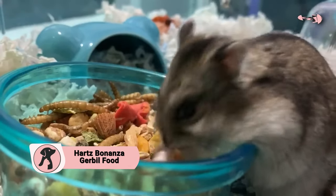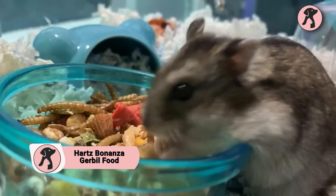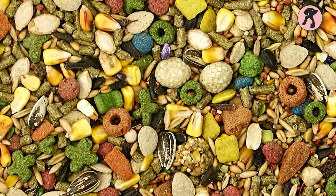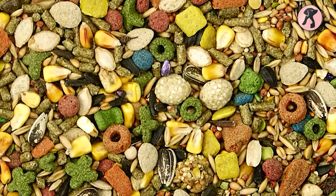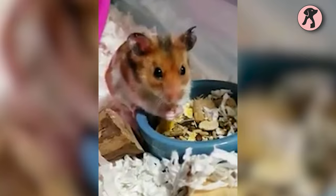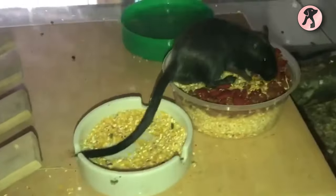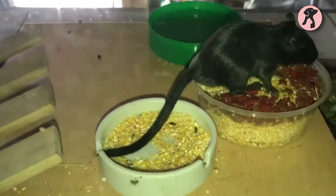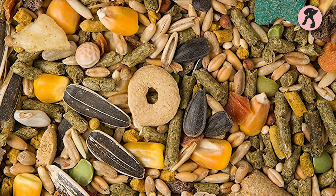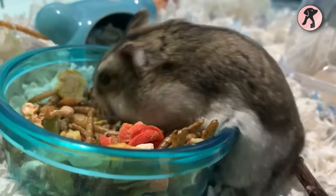Gerbils enjoy a number of different foods, but their diet can be generally partitioned into dry and fresh food. So let's have a look at the Hart's Bonanza Gerbil Food, which will give your little gerbil a handful mixture of fresh dried mixes along with colorful treats. It will make them healthy and happy, including a nutritious blend of dry fruits, vegetables, and seeds. This will be a complete package to fulfill all your gerbil's nutrient requirements. Its healthy fruit ingredients like banana, peas, papaya, and corn are enriched with vitamins and minerals.